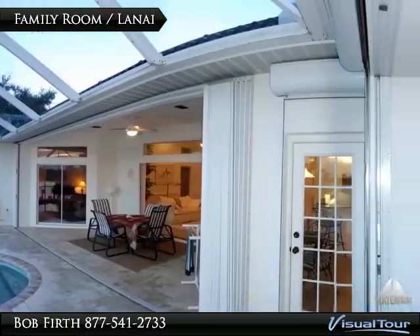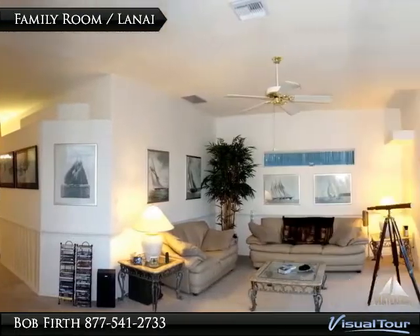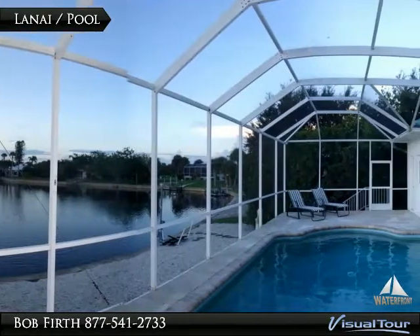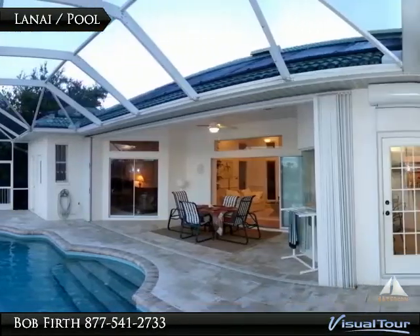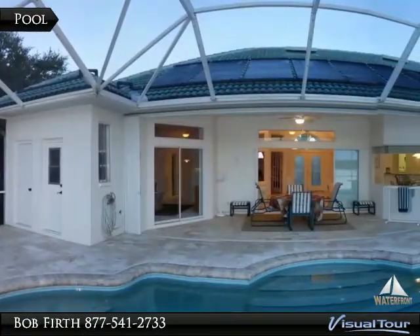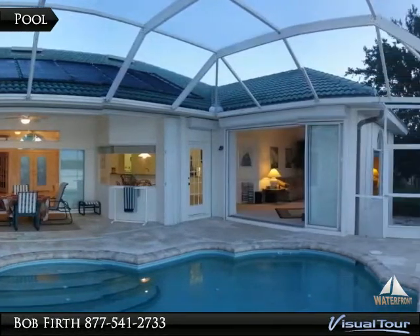Go out the pocket slider to the pool and lanai — this home totally takes advantage of outdoor living. From the pool you have fantastic views of Coral Creek; this is waterfront living at its best. The pool takes advantage of the Florida sunshine with a solar heater, plus you have a beautiful paver deck.